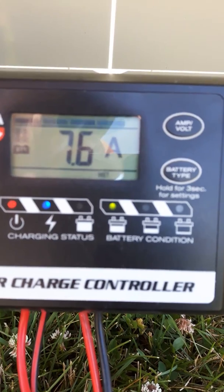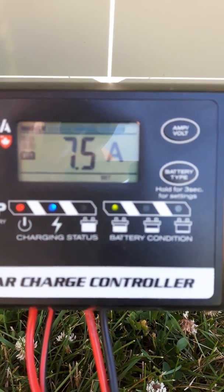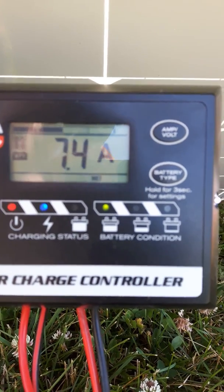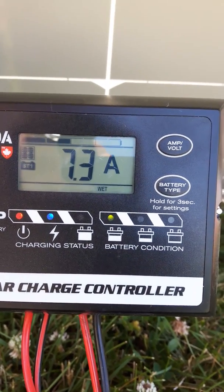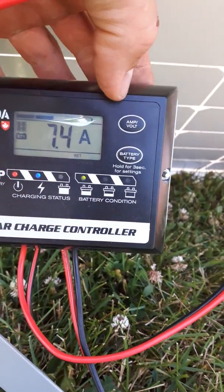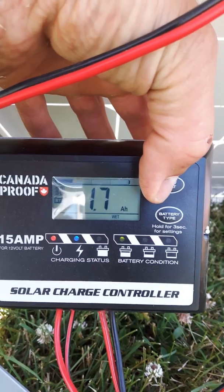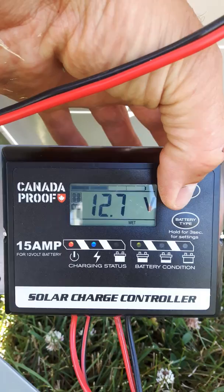On the charge controller there you can see the battery indicator that shows three-quarters is illuminated. There's 1.7 amp hours of reserve time on the battery.